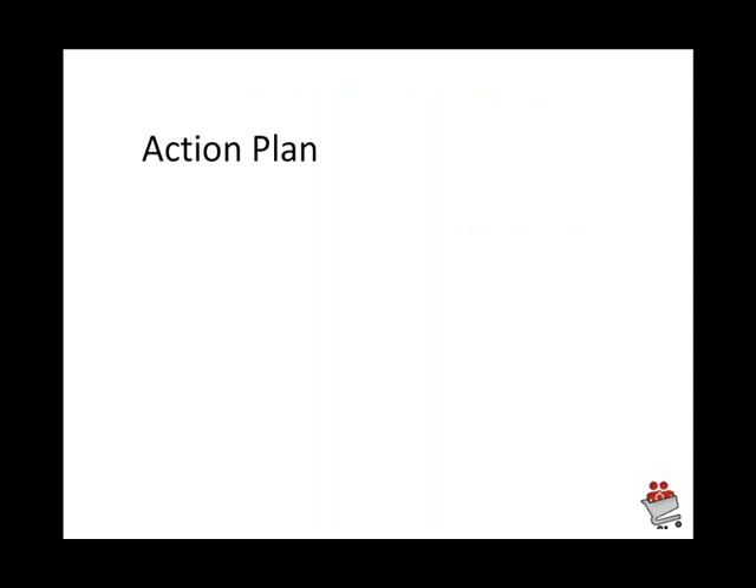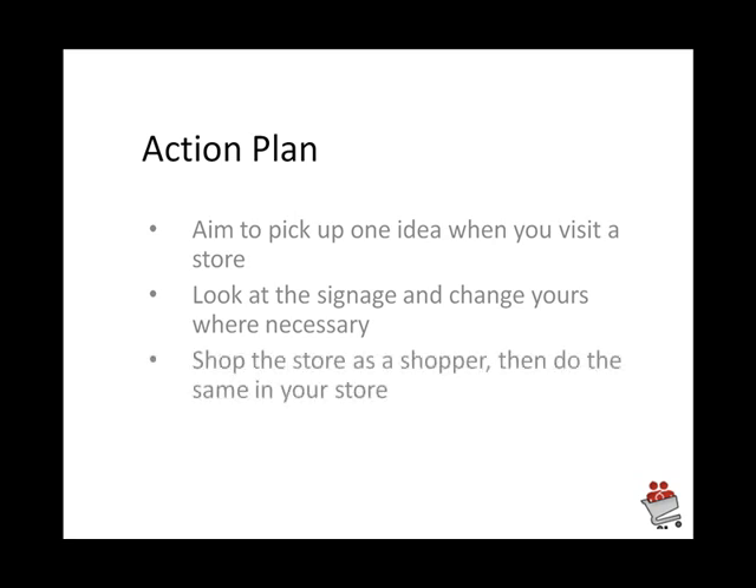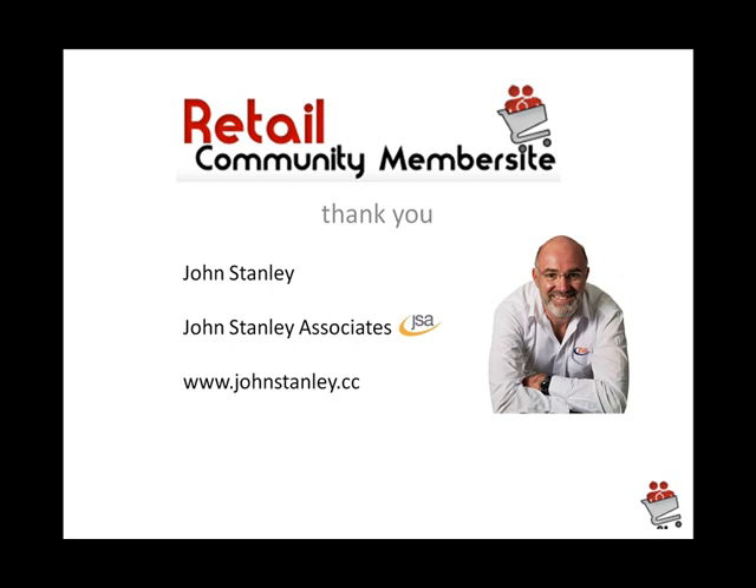The action plan from Webbs: aim to pick up one idea when you visit a store. Look at the signage and change your signage where necessary. Shop the store as a shopper, then do the same in your own store — go around as a shopper and pick up these new ideas. This is John Stanley at the retail community member site.